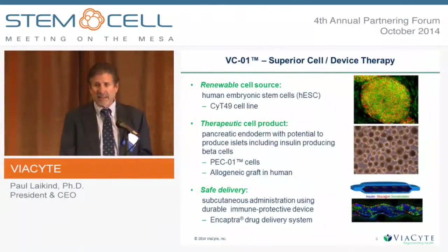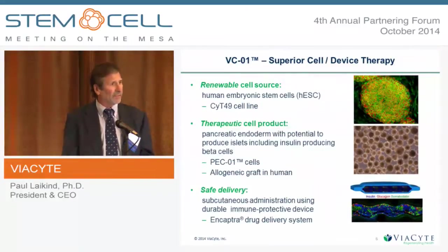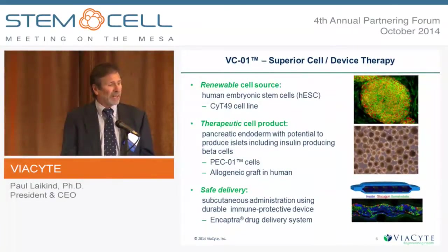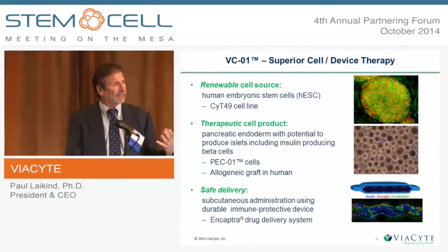These are the three main components of our product. First is the starting material — a human embryonic stem cell line we ethically derived called Site-49, which is proprietary to us, banked with master and working cell banks, providing an unlimited supply for this allogeneic product. The second component is the therapeutic cell product: taking that embryonic stem cell through a series of steps to form pancreatic progenitor cells — about seven to eight years of work to drive these cells in a regulatory-compliant manner. The third component is safe delivery using macroencapsulation, which contains and protects the cells against the immune system while providing vascular network support.